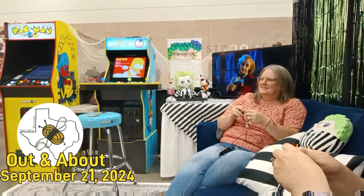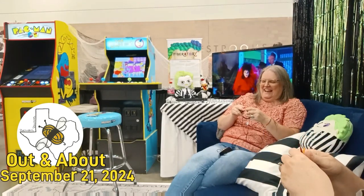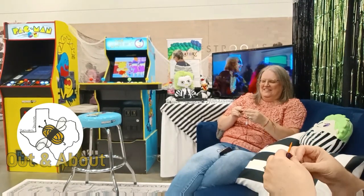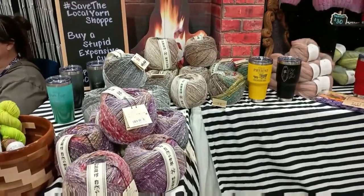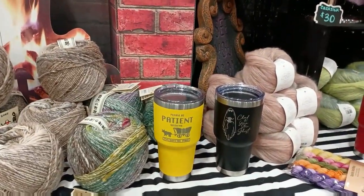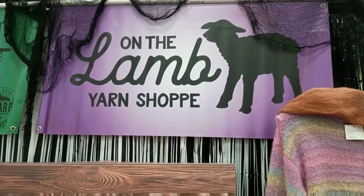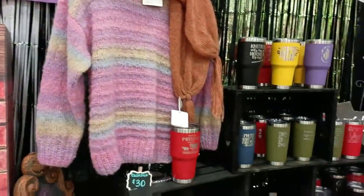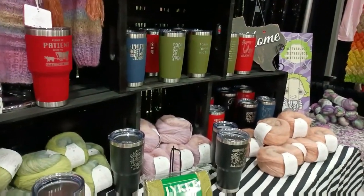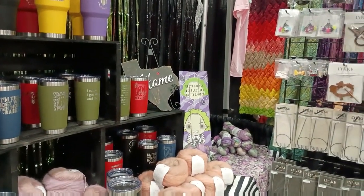Hi, welcome back, this is Belinda with Belinda's Baubles, and welcome to DFW FiberFest Part Two. We're having a great little break here at On the Lamb's booth. I wanted to take you around and show you a little bit of what she had set up here, as well as just being able to sit on the couch, relax, and talk. I like this sign: 'Please be patient with me, I'm from the 1900s.'